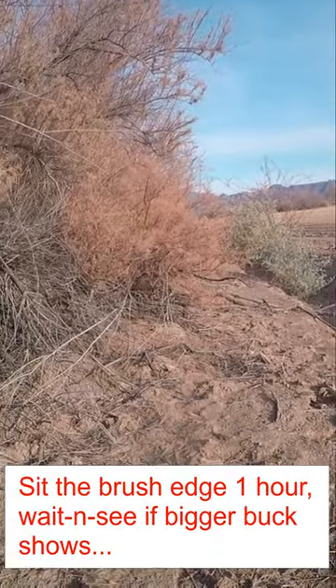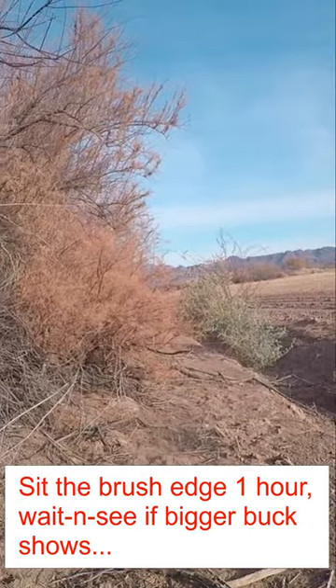But not the trophy buck I'm looking for, so I'm going to back on out of here and take a seat along this edge and see if a bigger buck shows up.